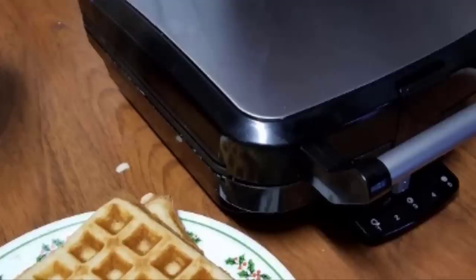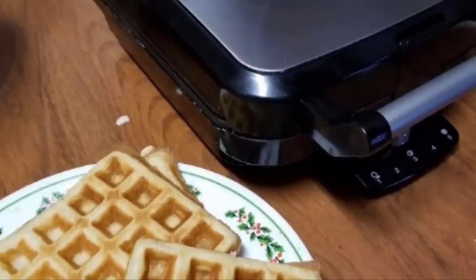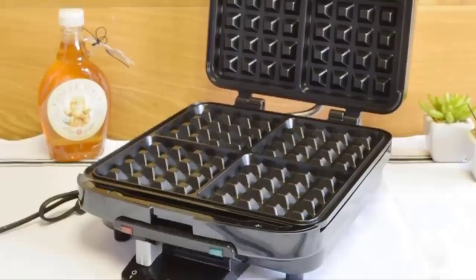The Cuisinart WAF-150 is easy to clean and store — the cord wraps around the base and the unit stands upright for compact storage. It's a heavy appliance, which is to be expected since it is a commercial-grade waffle maker, but this may be a drawback for some.